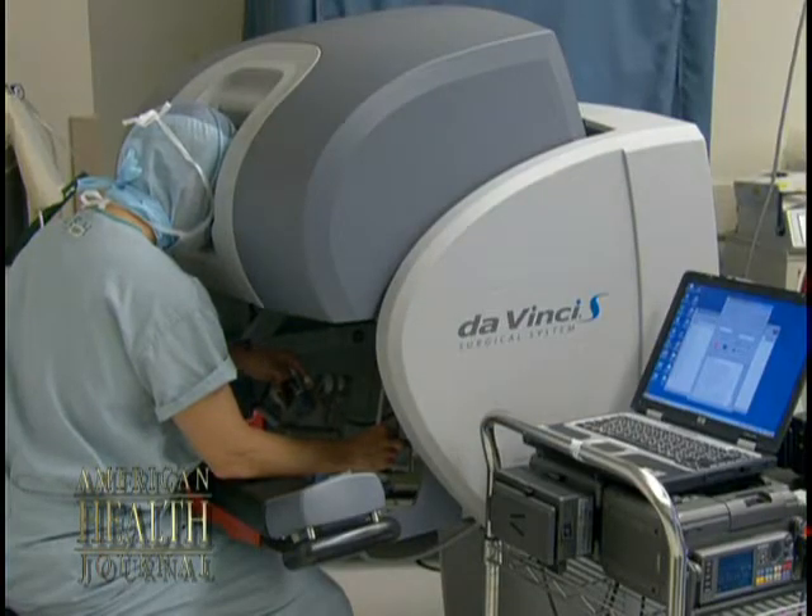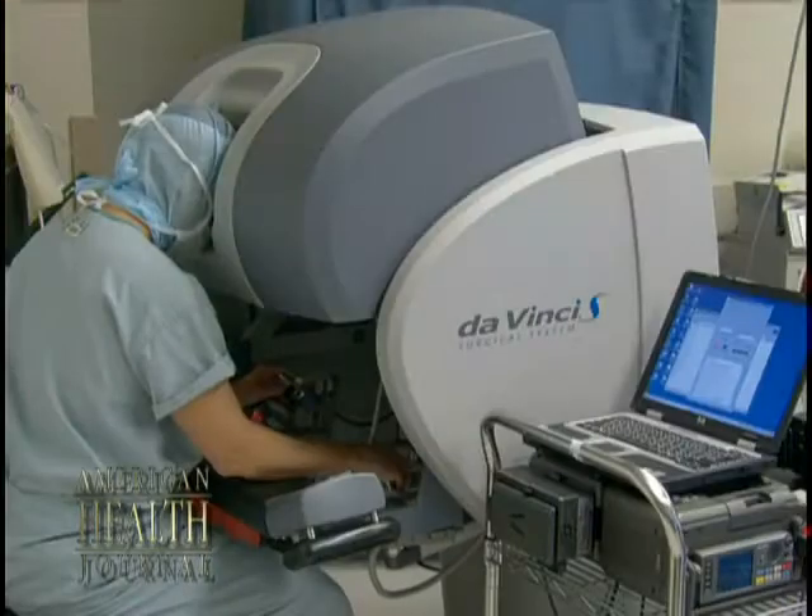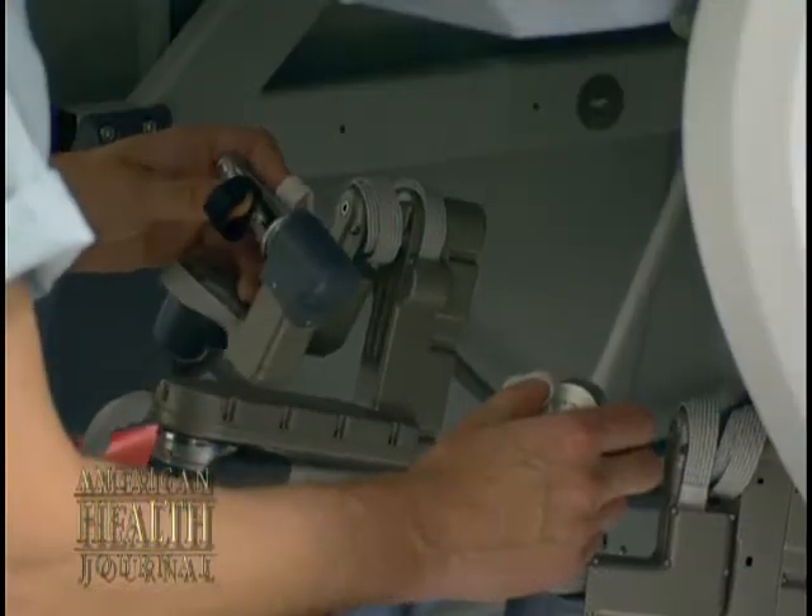In our particular instance, we sit in the room with the console. It can be done elsewhere. And do the manipulations of the hands, the arms, if you will, of the robot through that console.